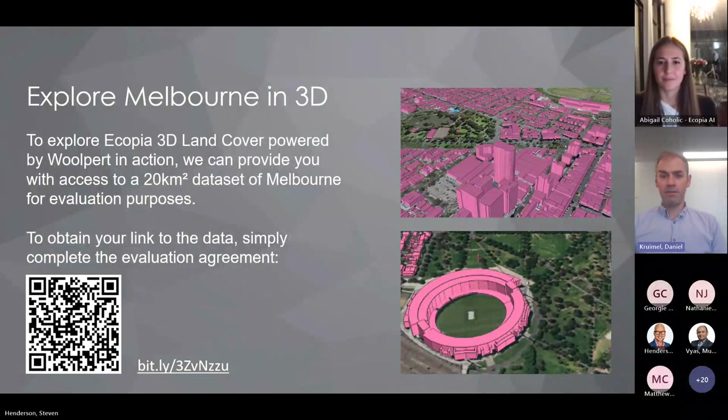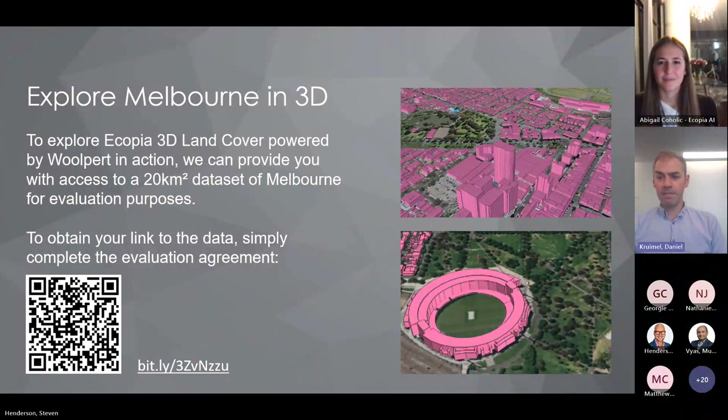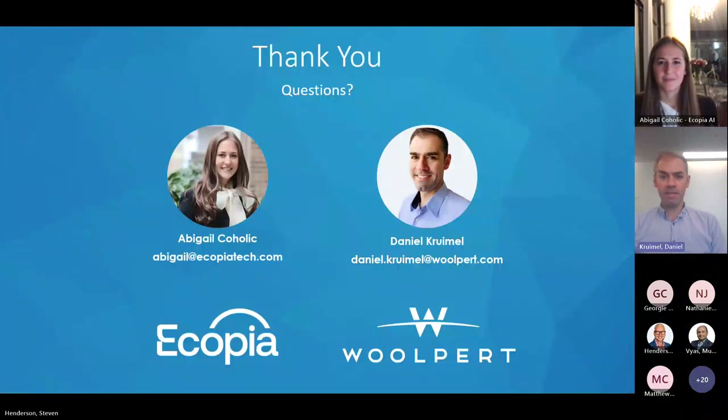The evaluation agreement link was left on screen and also posted in the chat. If there are no further questions, please do reach out if anything pops up later or after watching the recording — we're only an email away. Thank you everyone for your time, and Abigail, thank you for staying up late. Thanks for joining us — it's always a pleasure to connect with the Woolpert team.